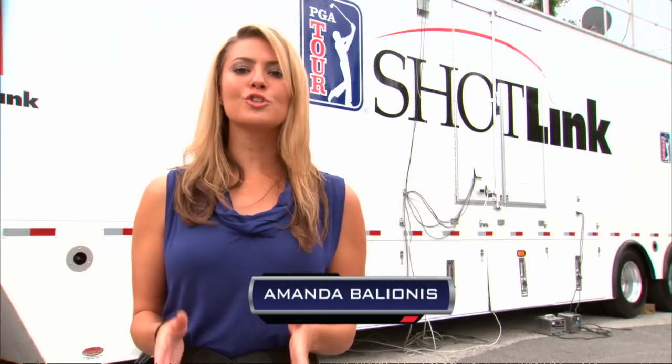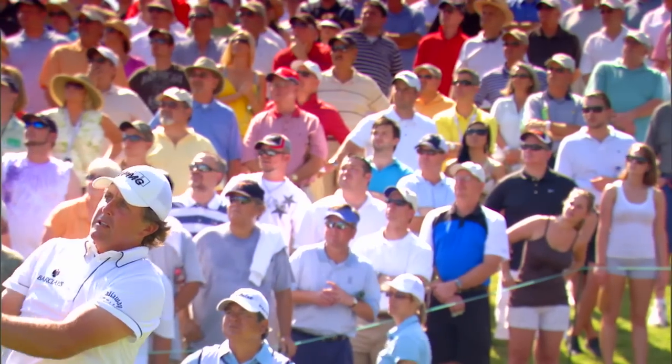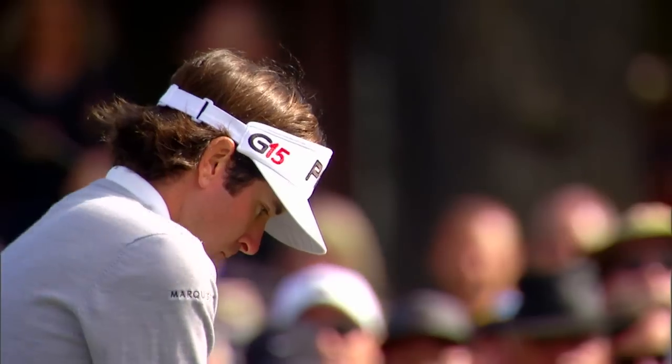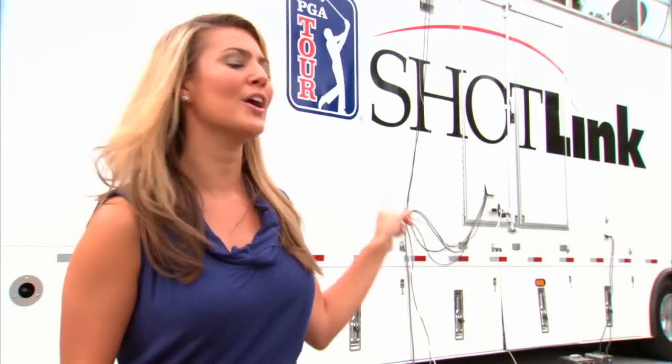The numbers that are gathered week in and week out on the PGA Tour are so important to not only the media, but the fans. For instance, everyone wants to know how many greens in regulation did Phil Mickelson hit last week? Or who had the longest drive on the PGA Tour? Most likely Bubba Watson. All of that comes from this truck right here.